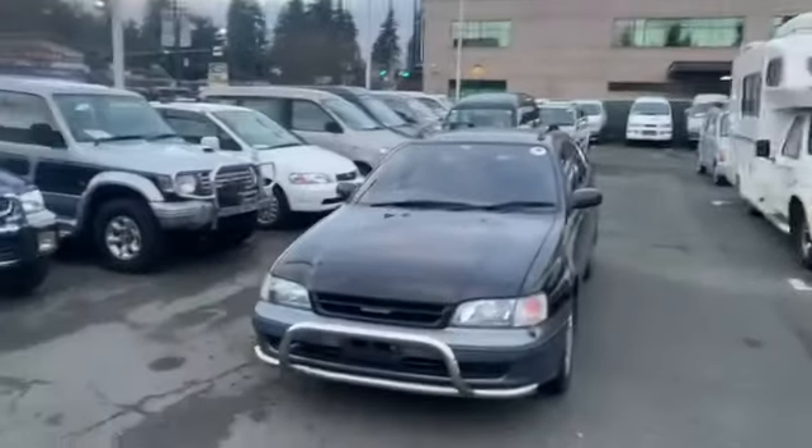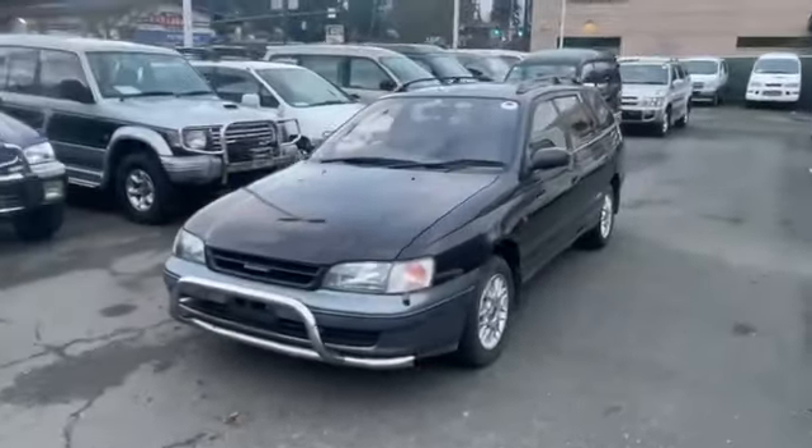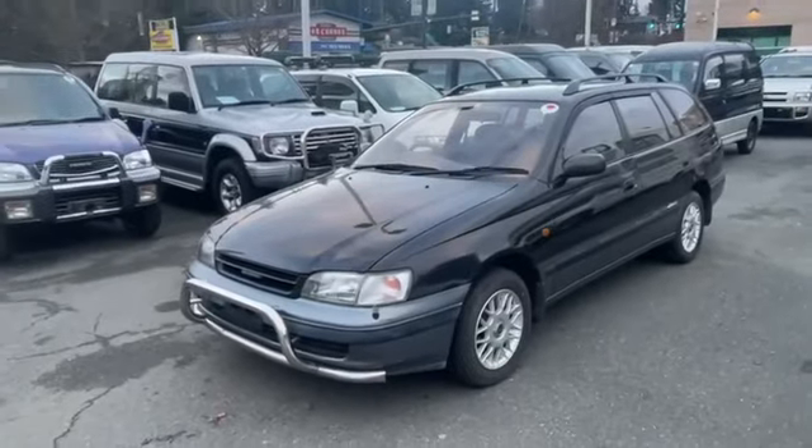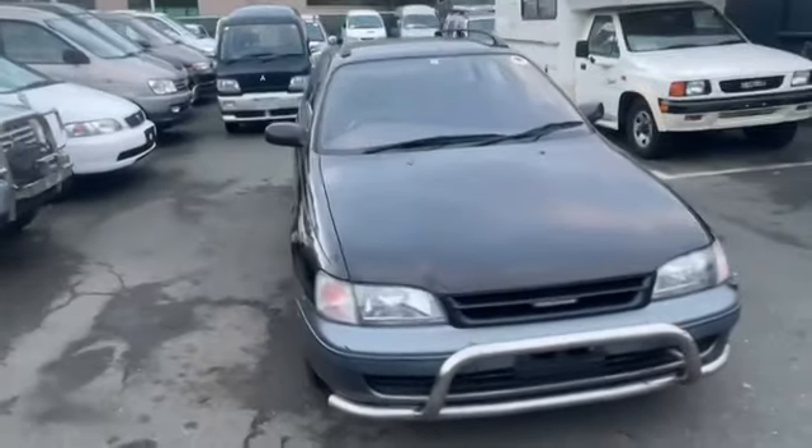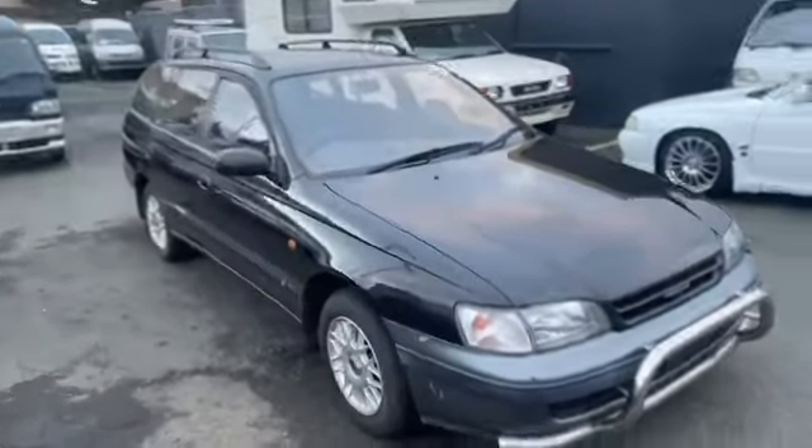Hi there JDM enthusiasts, welcome back to JDM Car and Motorcycle. Today we have a Toyota Caldina, the year is 1994, and it is super cool actually.